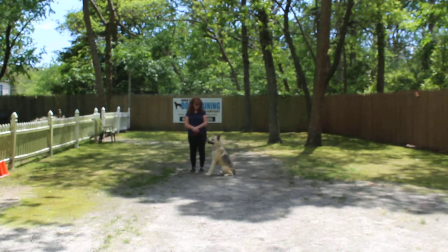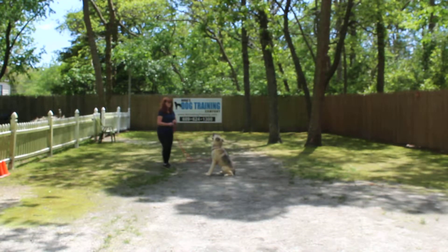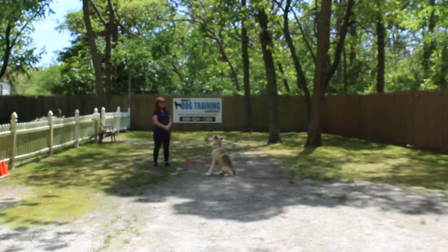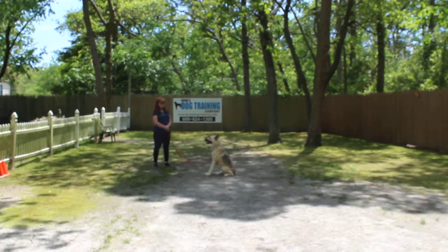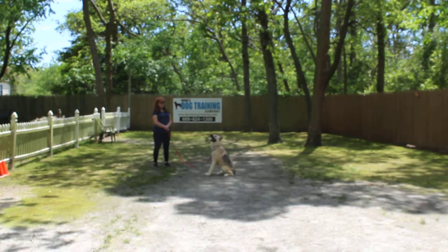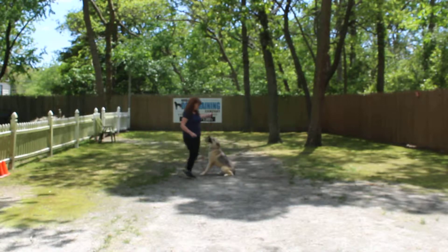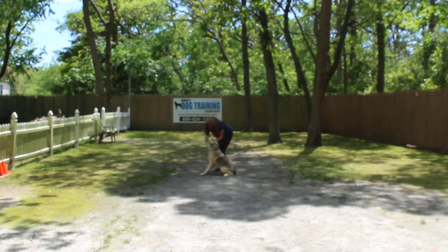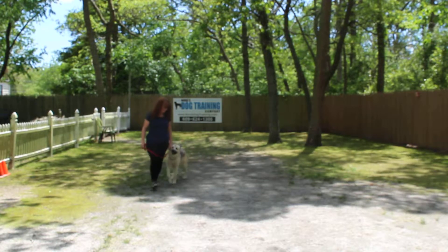The next command we're going to demonstrate is the sit stay. The stay is both a hand and a voice command, and because it is a stationary exercise you do not use his name. For the long sit stay when practicing at home, start out at about 30 seconds and over the next couple of months work slowly up to three minutes. When Brandy returns back, she walks all the way around to his shoulders and gives the next command, which is to heel.